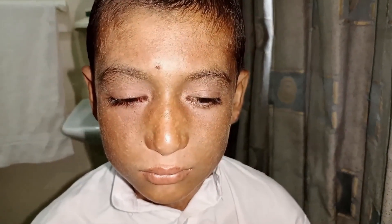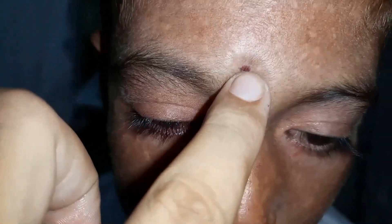Looking at the skin, he has a bird face appearance and there are lesions on the sun-exposed areas, such as this blister, which is a healed blister.